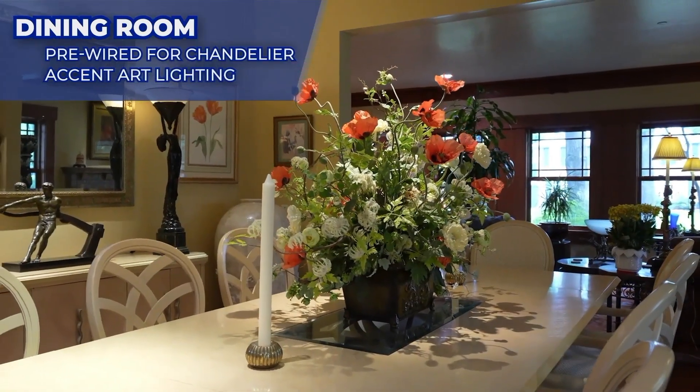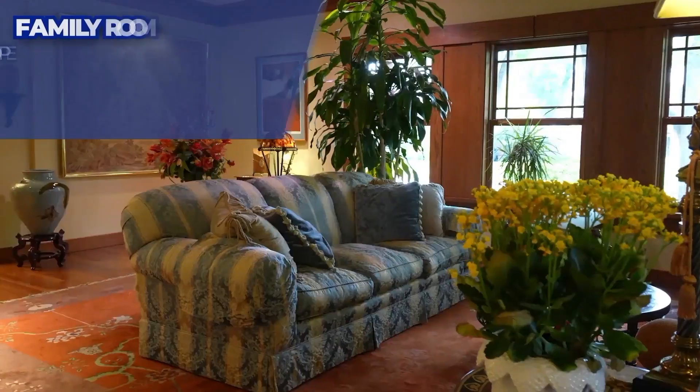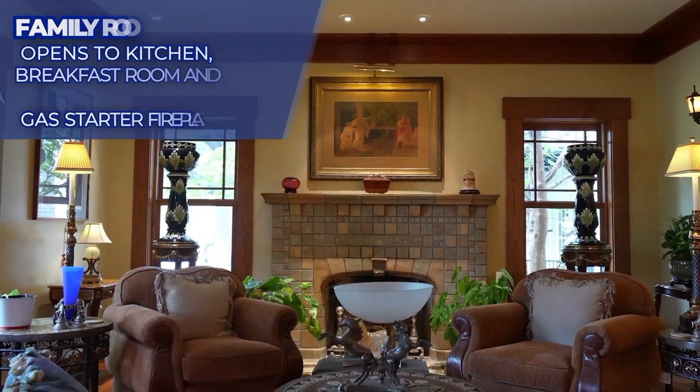On the other side of the kitchen is the formal dining room, which opens to the front living room that is 25 by 16 feet. To maintain period aesthetics, the dual-pane windows are Krypton gas-infused for energy efficiency.